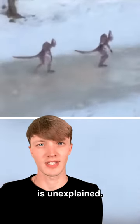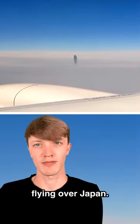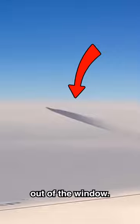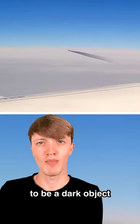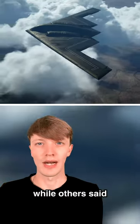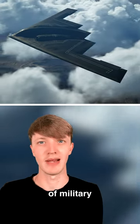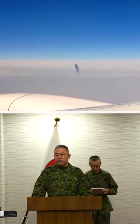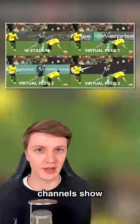One day a plane was flying over Japan when a passenger caught something odd out of the window. There appeared to be a dark object flying next to the plane. Some thought this may be a UFO, while others said it could be a secret piece of military technology. The Japanese air force said it was nothing to do with them.